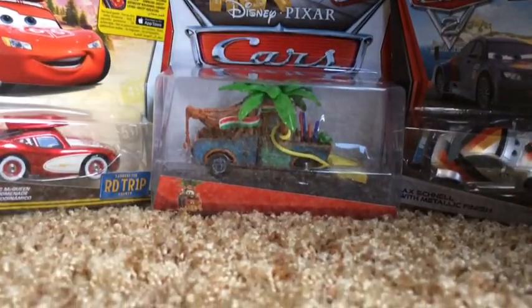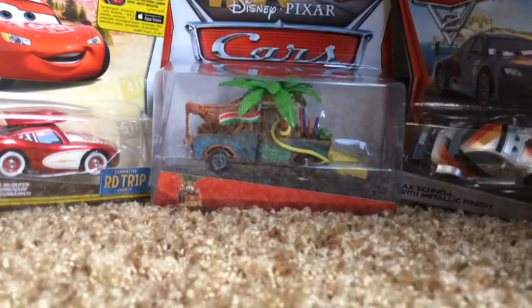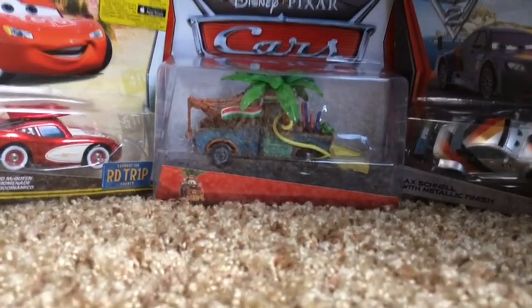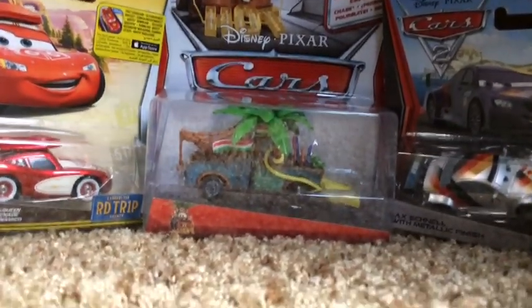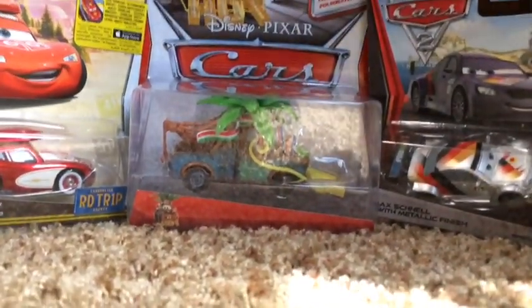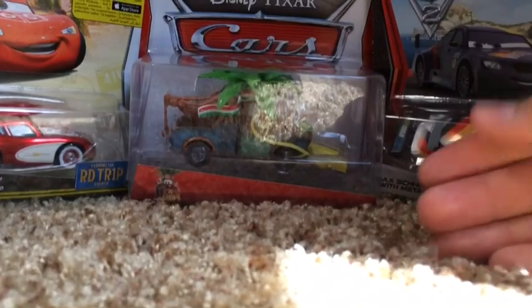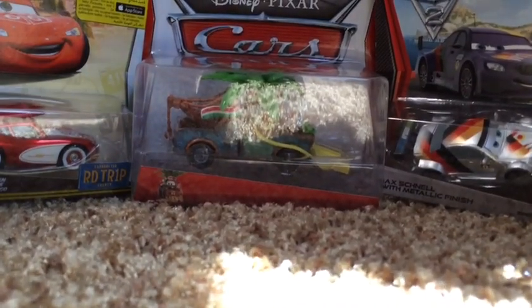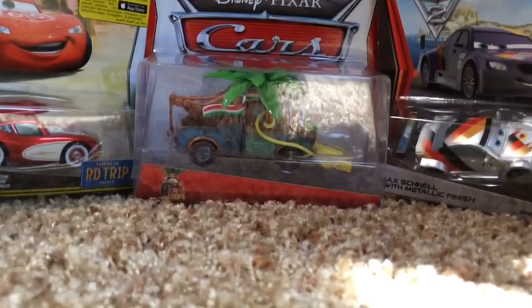Hello guys and welcome to the vlog. Today my family and I are leaving Canada for our yearly United States vacation. Just like last year we are going to stop at the Cars Police's house, and here are some cars I will trade with a special YouTuber that will also be at the Cars Police's house, so stay tuned to know who that special YouTuber is.